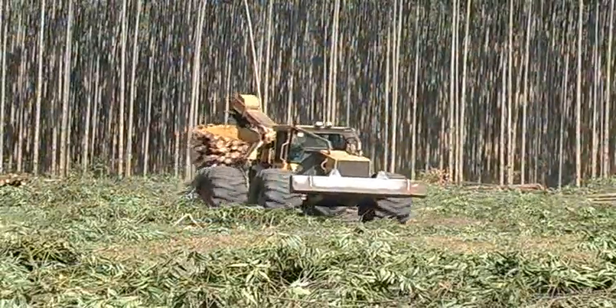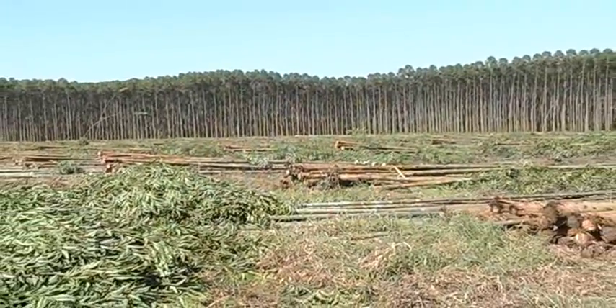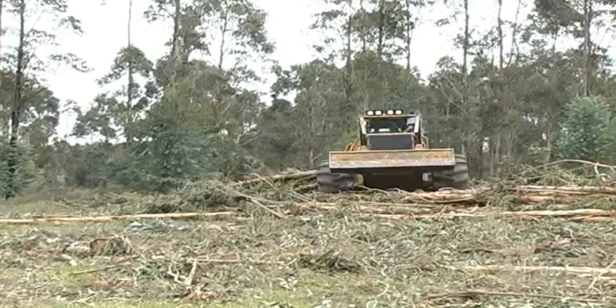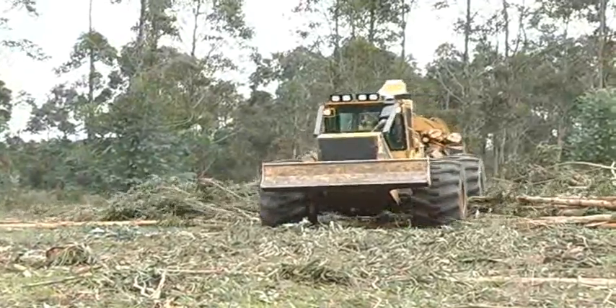The feller buncher and skidder system offers many advantages in eucalyptus stands. High production, and less work for the processors because more bark disturbance occurs during the felling and skidding of the trees.